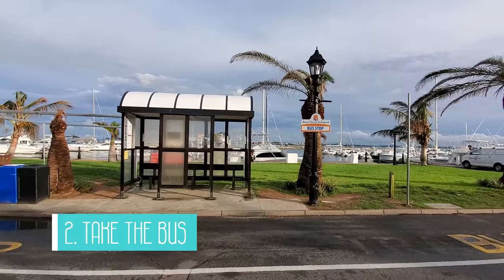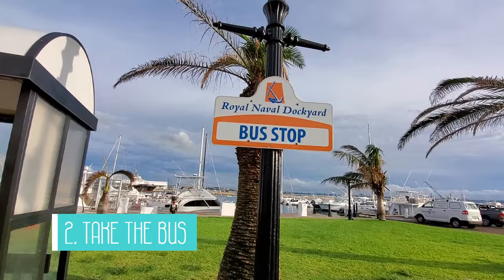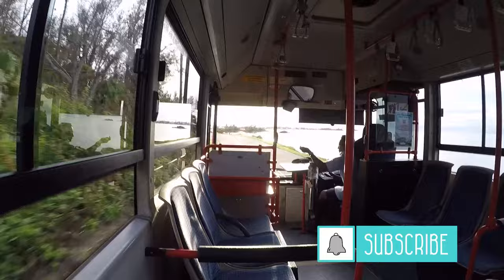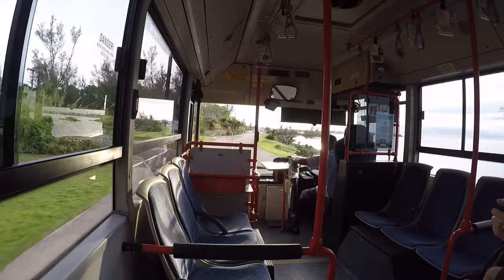Number two is to take the bus. Technically this is more of an experience and not an attraction, but taking the bus really allows you to see the island and stop where you want along the way. We purchased a day pass for the bus and it was very easy to do and much cheaper than taking taxis around the island. We definitely got our money's worth with all of the rides we took from one end of the island and back.